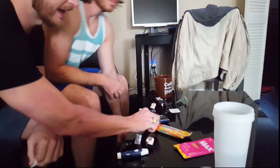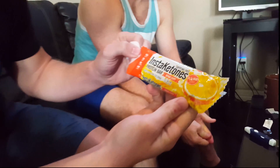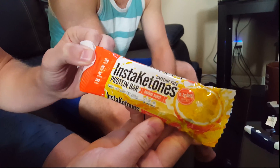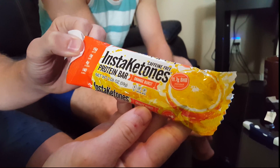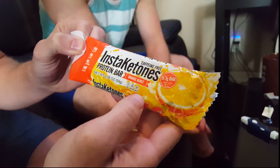He's going to test his glucose and his ketone levels, and then we're going to compare these two different products. We've got Insta-Ketones — this is a protein bar, it's caffeine-free, Orange Burst flavor. They say it has 11.7 grams of beta-hydroxybutyrate in it.